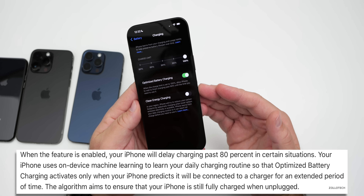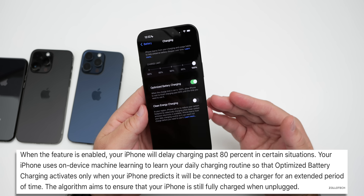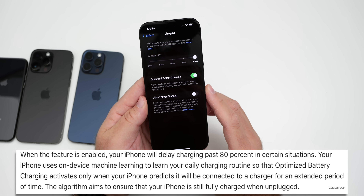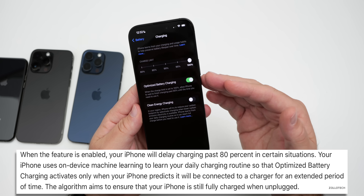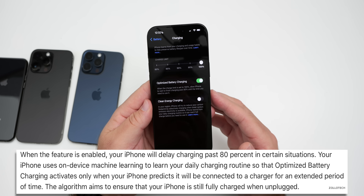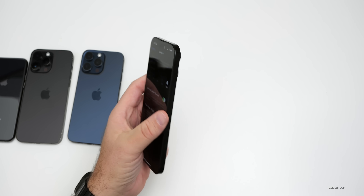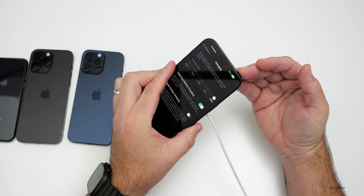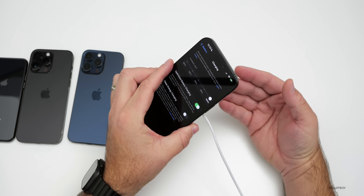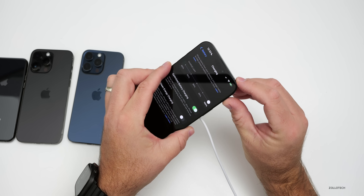When you enable optimized battery charging — which is what I typically use — Apple says your iPhone will delay charging past 80% in certain situations. Your iPhone uses on-device machine learning to learn your daily charging routine so that optimized battery charging activates only when your iPhone predicts it will be connected to a charger for an extended period. For example, if you plug it in at night, it will charge to 80% and hold that until morning, then finish to 100% by the time your alarm goes off.